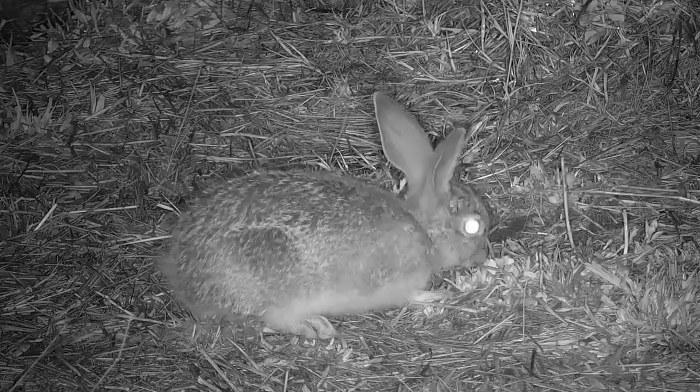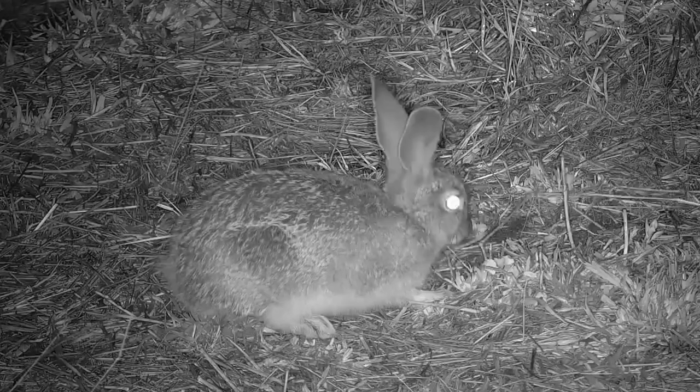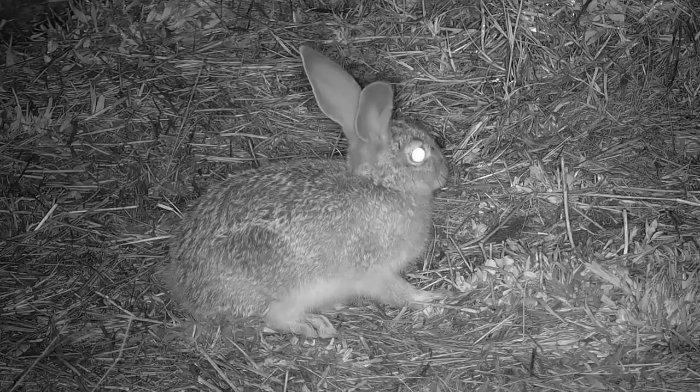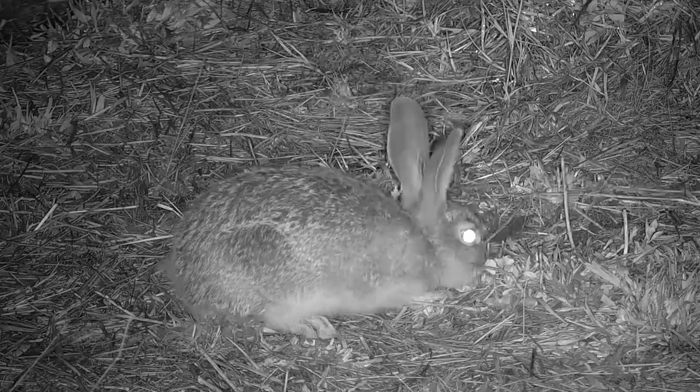Baby scrub hares are called leverets. It is difficult to tell how small this little one is because mum isn't around for comparison, but its features are very rounded and baby-like, which gives us a clue.